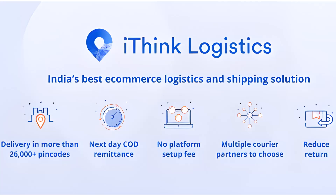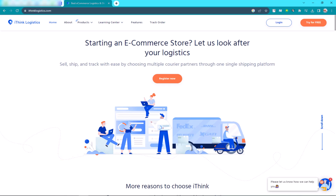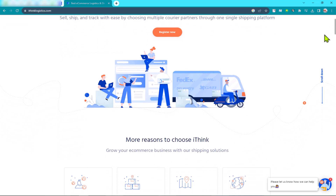Hi everyone and welcome to my channel. Today I'm going to show you how to integrate iThink Logistics with Shopify. This is a great way to streamline your shipping process and save time and money.